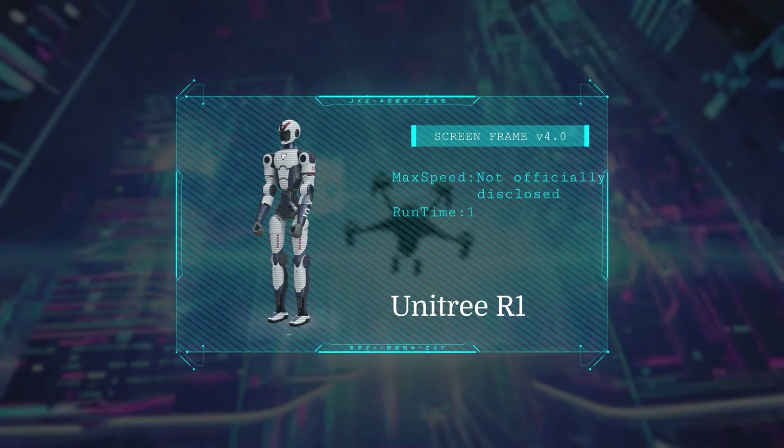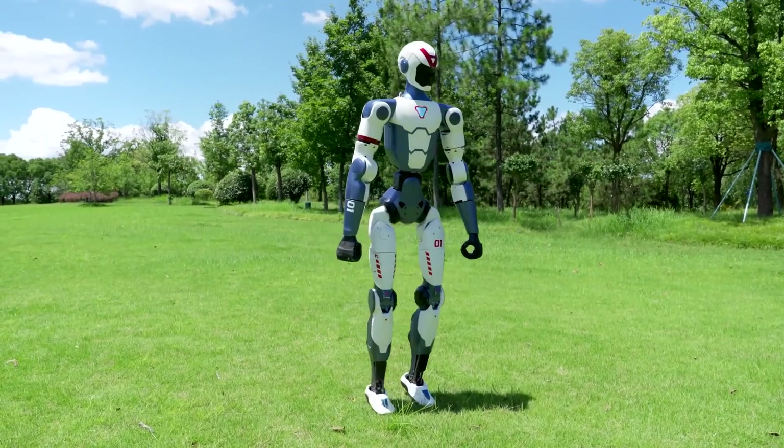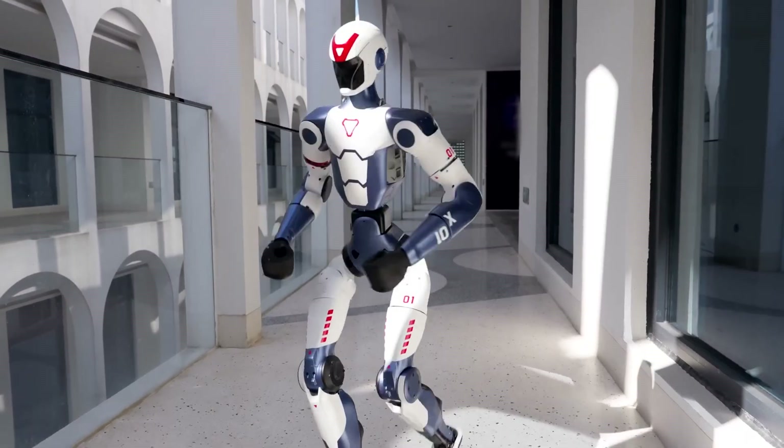Its sibling, the Unitree R1, focuses on sleek mobility and interaction, offering smooth locomotion, expressive movement, and AI-driven human-robot engagement, ideal for education and service industries.